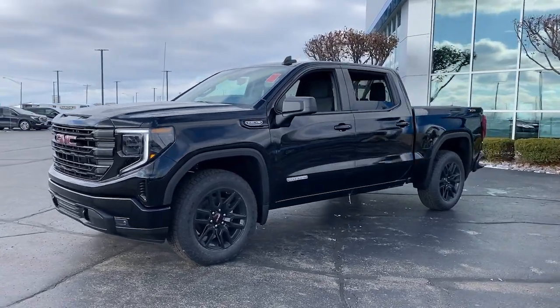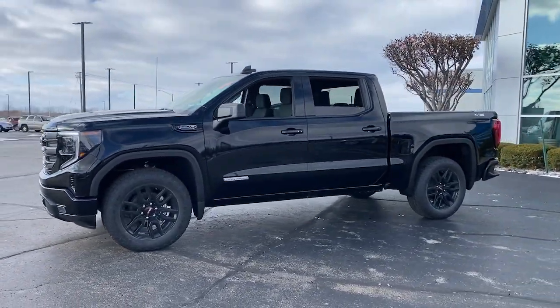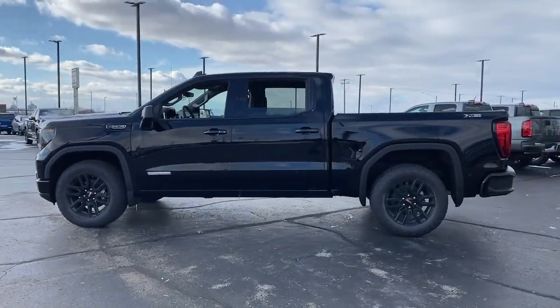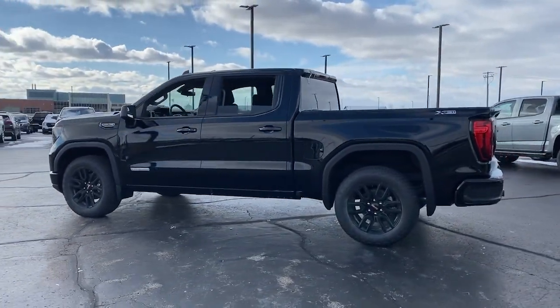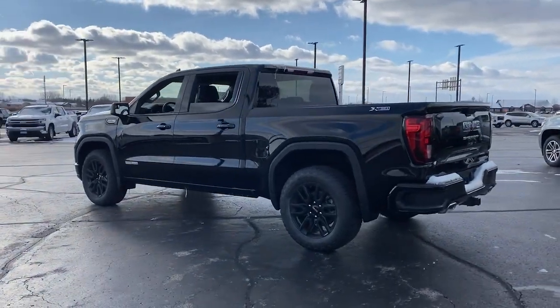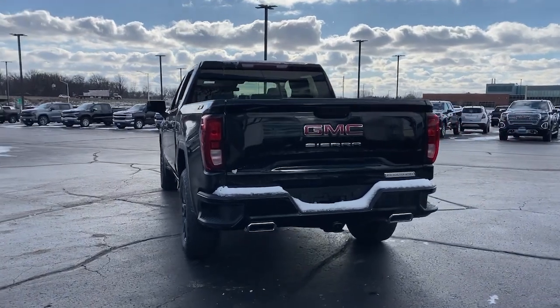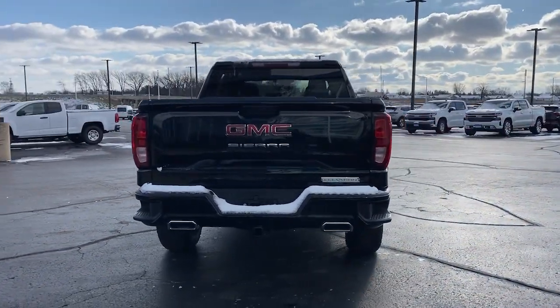Looking for your dream car? It could be the 2023 GMC Sierra. Enjoy a view of this hard-working, boldly styled GMC Sierra — the full-size pickup available with a range of powertrains and options designed to prioritize the capabilities you've been looking for.